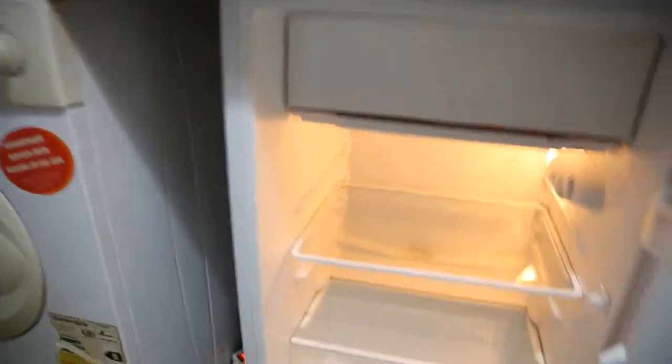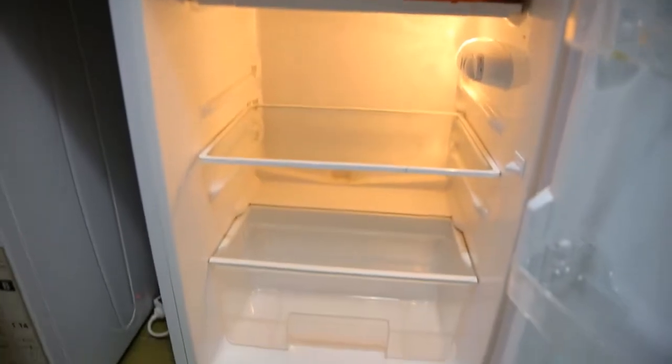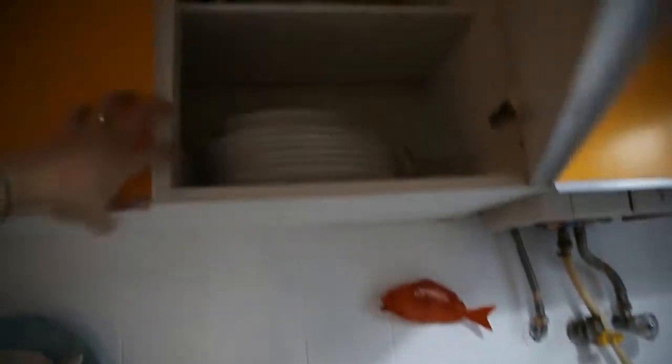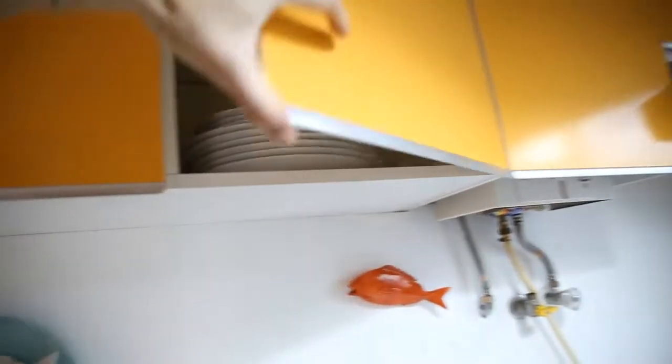Let's have a look inside the fridge. So there is also a small freezing part here. And there is also a Nespresso coffee machine. Let's have a look inside the cupboard — so you have an idea of the dishes and glasses, everything nicely prepared for your stay here.